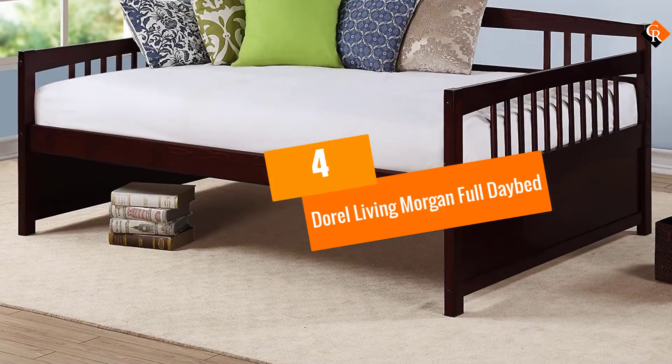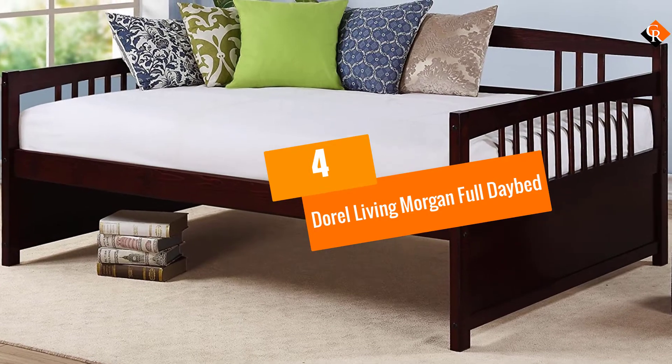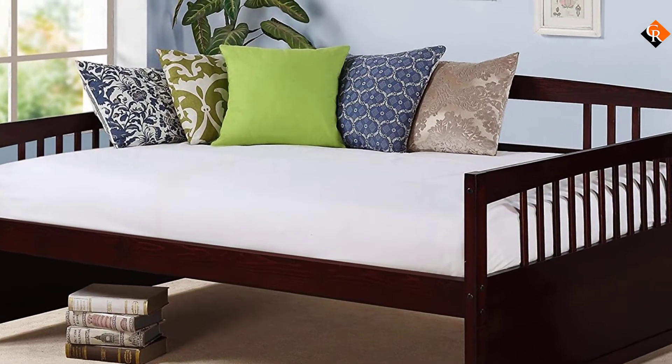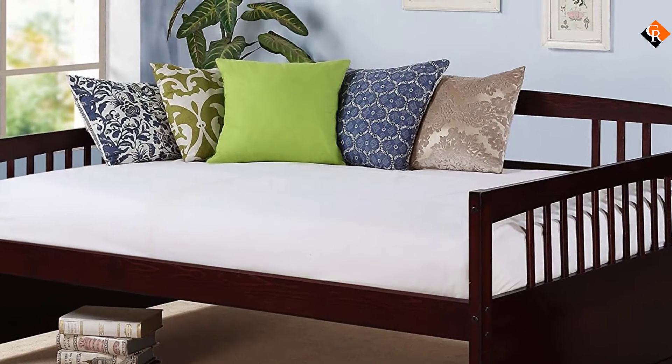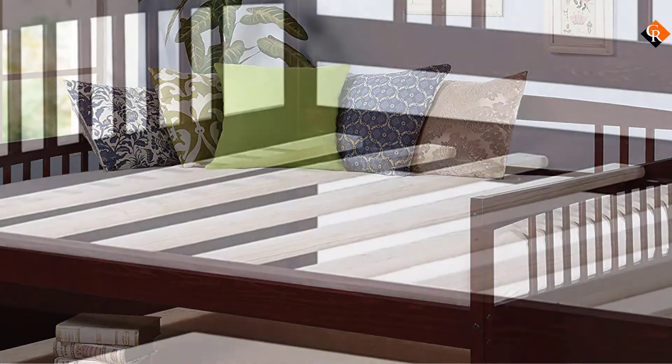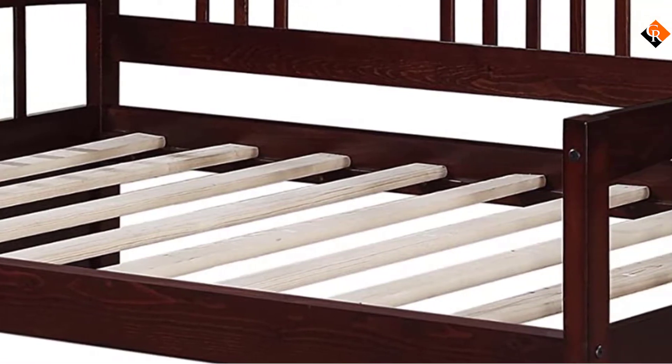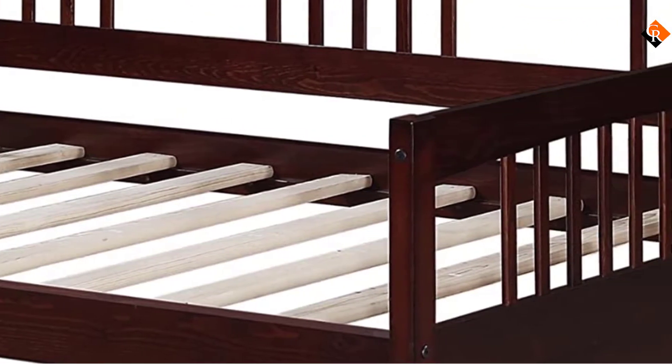Moving on at number 4, we have the Doral Living Morgan Full Daybed. Are you looking for a daybed with a contemporary design for your guest, teen, or living room? If so, buy this Doral Living Morgan Full Daybed and you won't regret it. This daybed is designed with clean lines that blend perfectly with any home decor.